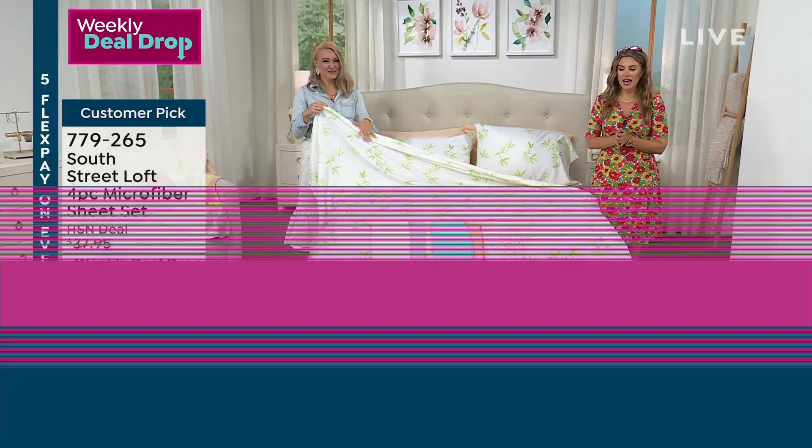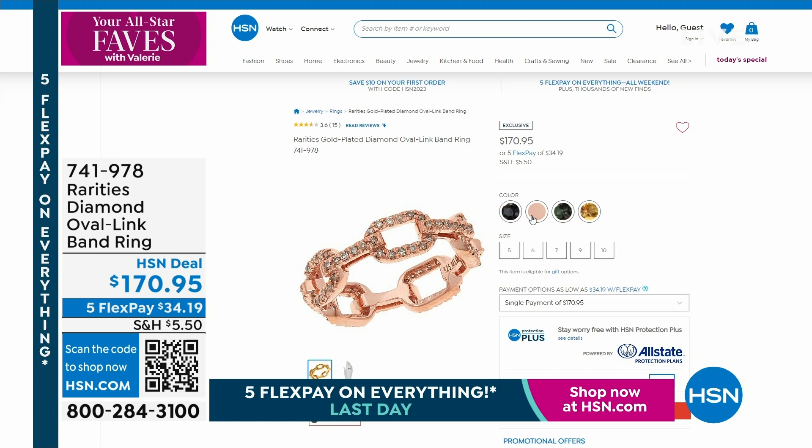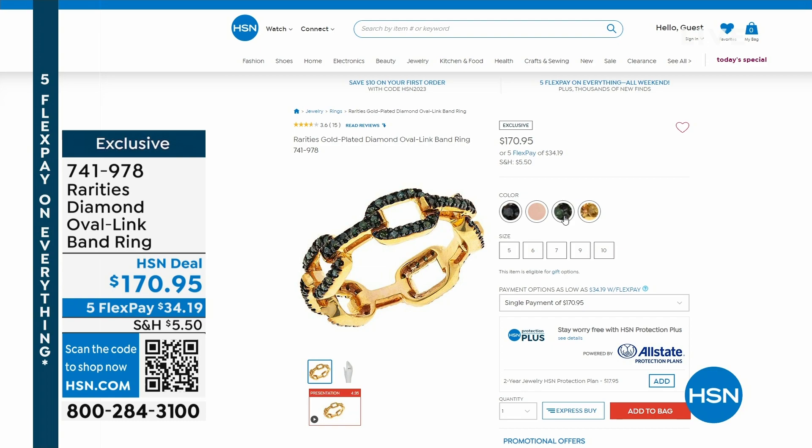Nothing goes better with sheets than diamonds — did you know April is diamond month? We have incredible deals. I'm obsessed with this Rarities oval link band ring. Choose your diamond for $170.95. And now, I am so beyond delighted — it has been nearly a year in the waiting. We have your beloved customer pick: Joy Mangano's Clean Boss, and it is our Today's Special.